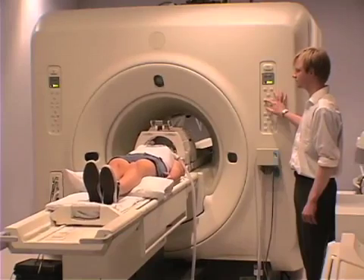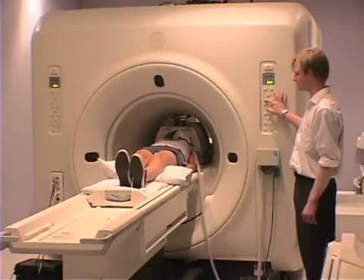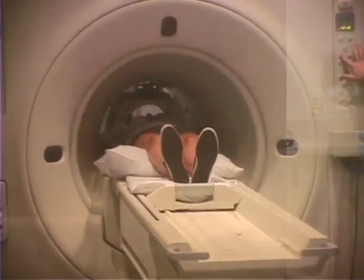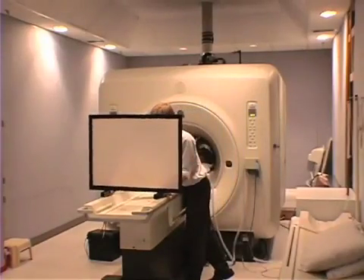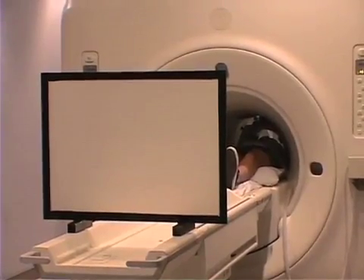Then the mattress moved slowly into the machine. I felt safe when the mattress moved into the machine. I laid still and watched my favorite movie. I liked watching my movie and I stayed very still.